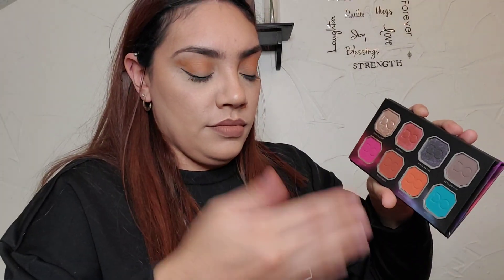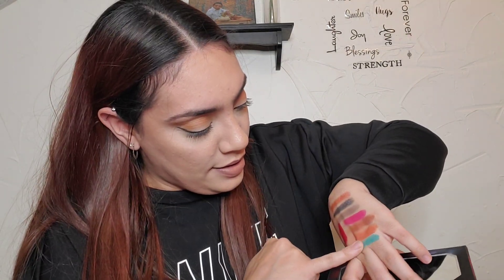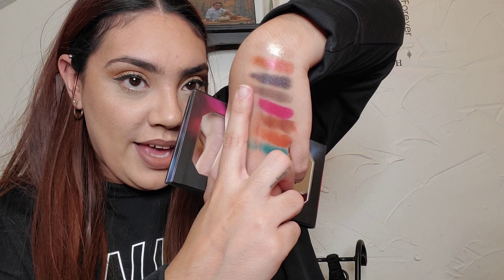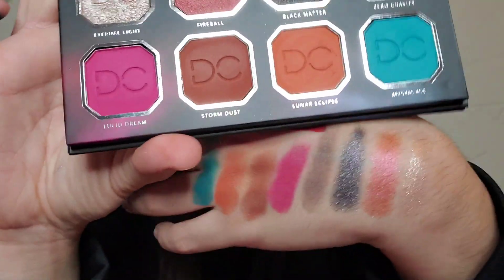Five mattes and three shimmers. Wow, that's very bright. I'm not the best swatcher here — clearly we're just going right down my hand. Minus the lipstick there, we have all eight shadows. Three shimmers here and the rest are matte. Oh my gosh, they're so pretty. They're very creamy and pigmented. I think two of them I had a double swatch.